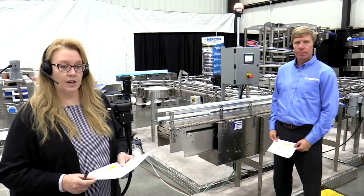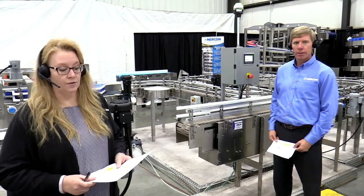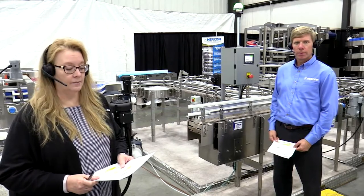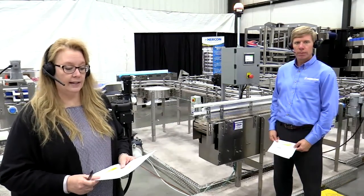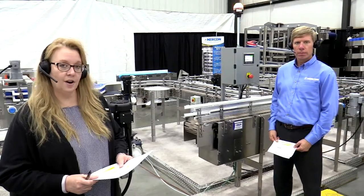For those watching, our chat team is available to answer your questions at our virtual showroom NERCON conveyor system. Before we start the equipment demonstration, here's a short video highlighting some of the types of automation solutions NERCON has to offer.